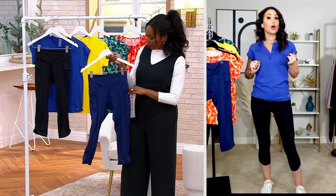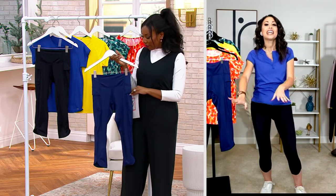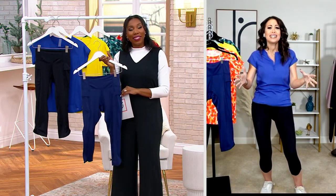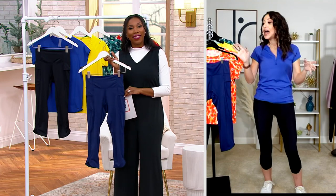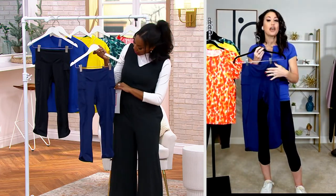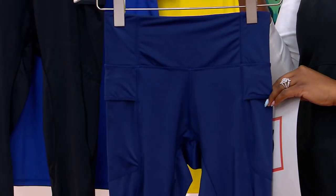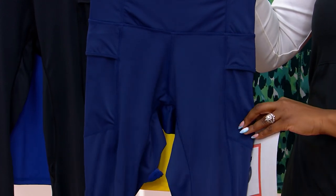Do you like to do yoga poolside? Do you like to do stand-up paddleboarding, kayaking, canoeing, wading into the water with your grandkids and you don't want to be in your skivvies? That's what these are for. It's all the great design of a Zuda legging — the great waistband, the great fit, the great pocket on the side — but with these updates to make it swim.